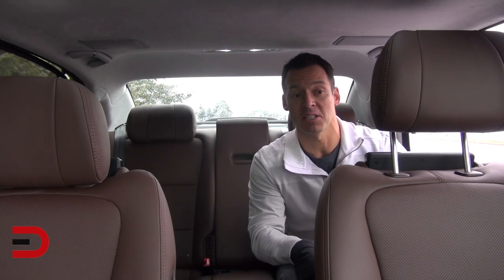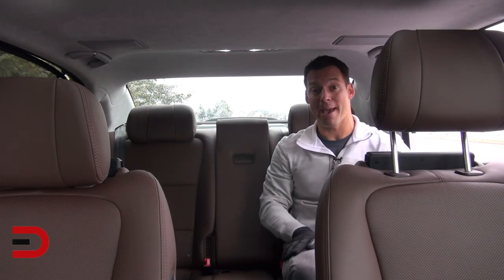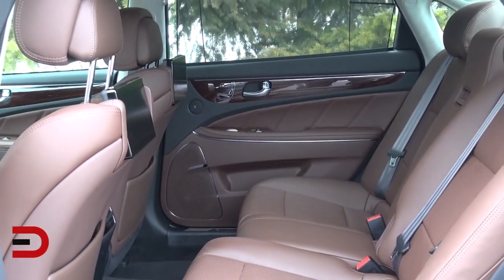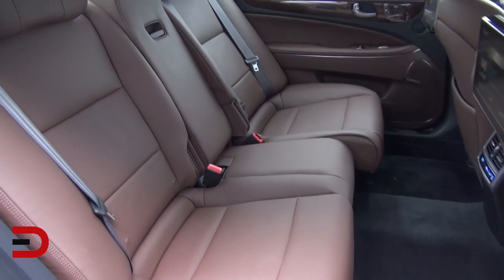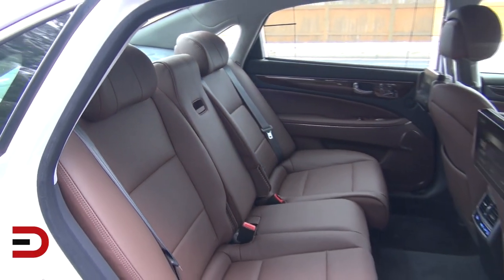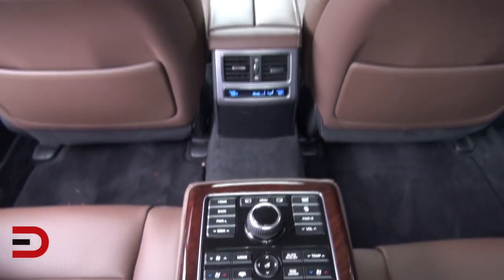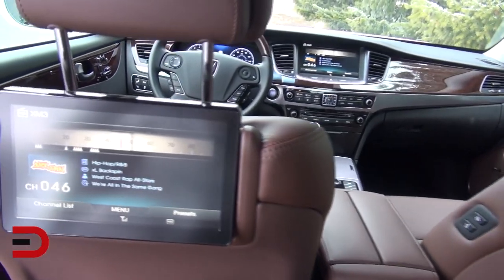The best seat in the house is behind the wheel, but the second best is in the rear behind the passenger. The ambiance begins with leather upholstery, microfiber suede headliner, and genuine wood trim, showcasing the richness of the Equus interior. The seats are fully adjustable with plenty of width and support, and you have heating and cooling in the seat backs and bottom cushions. The control panel in the middle adjusts the individual 9.2-inch rear seat entertainment monitors, though they do not come with wireless headphones — a big oversight in my opinion.